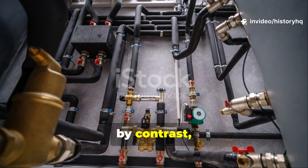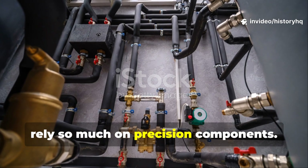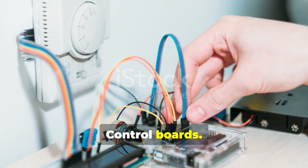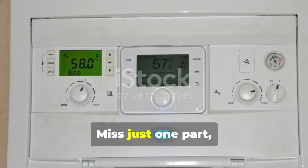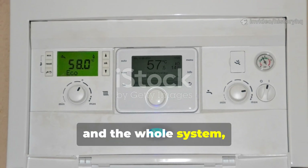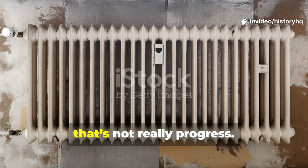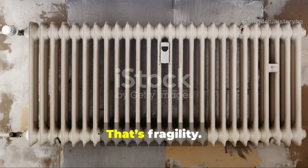Modern systems, by contrast, rely so much on precision components — sensors, control boards, tight tolerances. Miss just one part and the whole system locks out. In a survival context, that's not really progress. That's fragility.